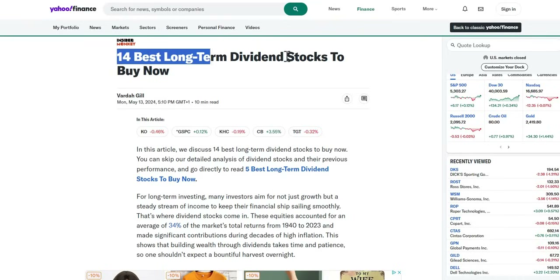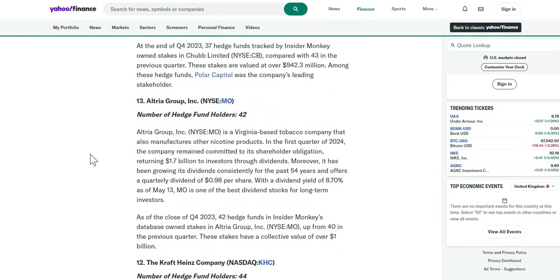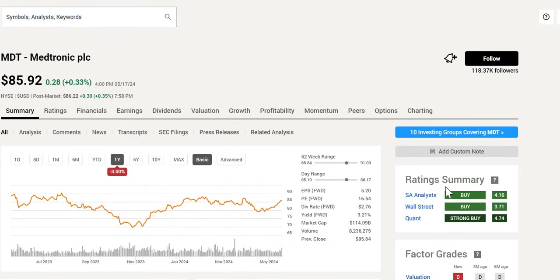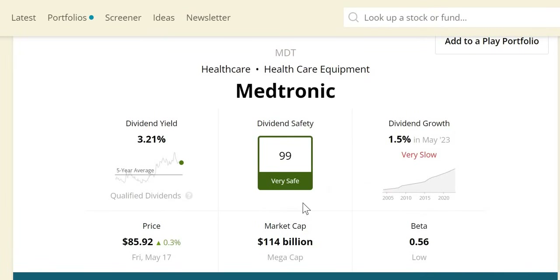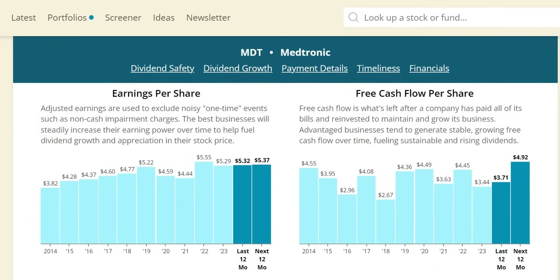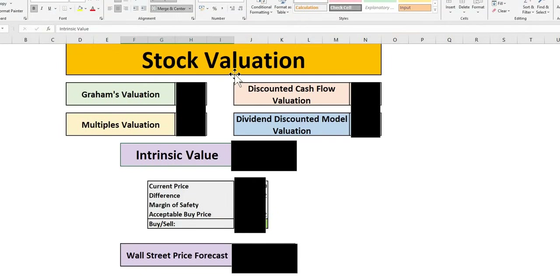We have 14 of the best buy and hold forever dividend stocks for the portfolio, and in today's video we're going to take a look at six of these in depth. Every single one we have picked today has at least one buy rating from an analyst. We're going to look at historical performance, dividend safety, dividend yield theory searching for the double undervaluation signal, underlying metrics, and we'll run them through the valuation model to get our intrinsic value, acceptable buy price given our margin of safety, and the implied upside based on Wall Street's price target over the next year.